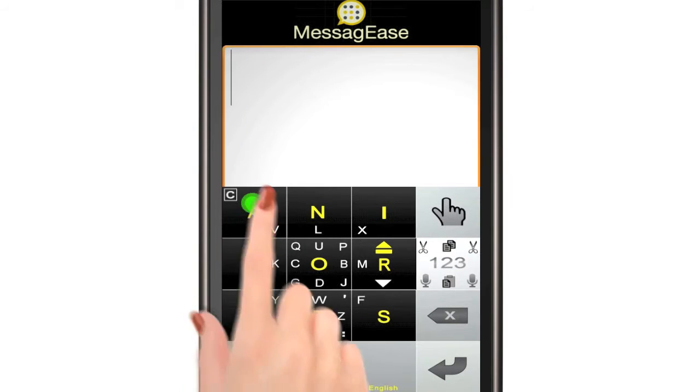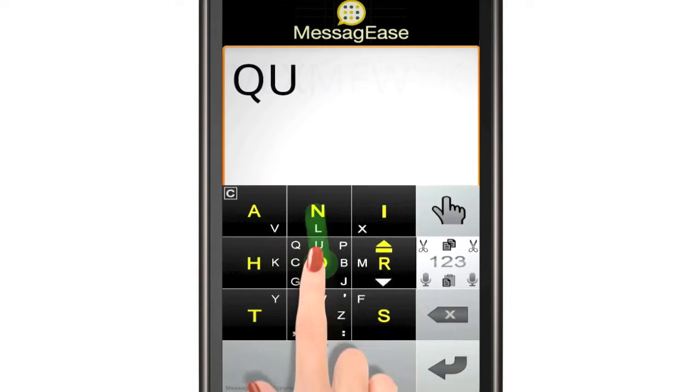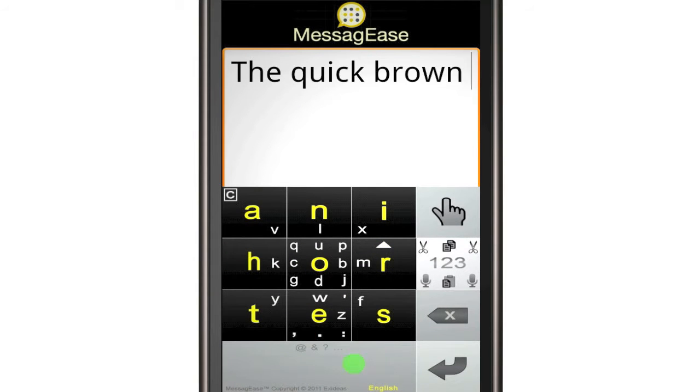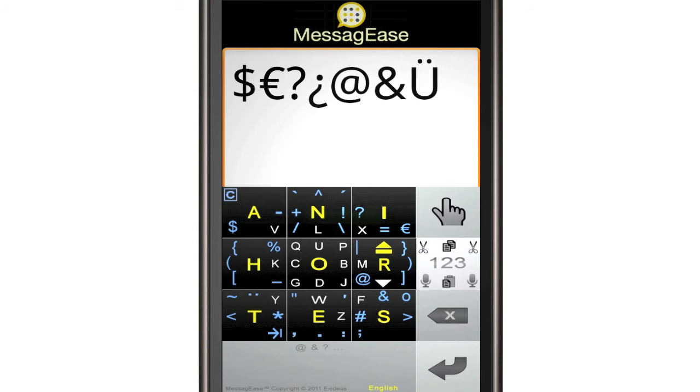Tap on any of these keys to enter one of the most common letters. The rest of the letters are entered with a drag or slide either toward the center or away from it. With this combination of tap and drag, you can enter all letters, numbers, and all special and accented characters.